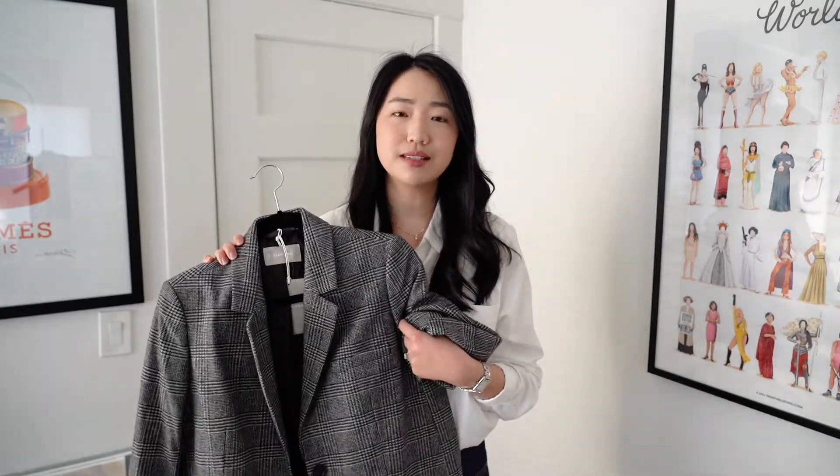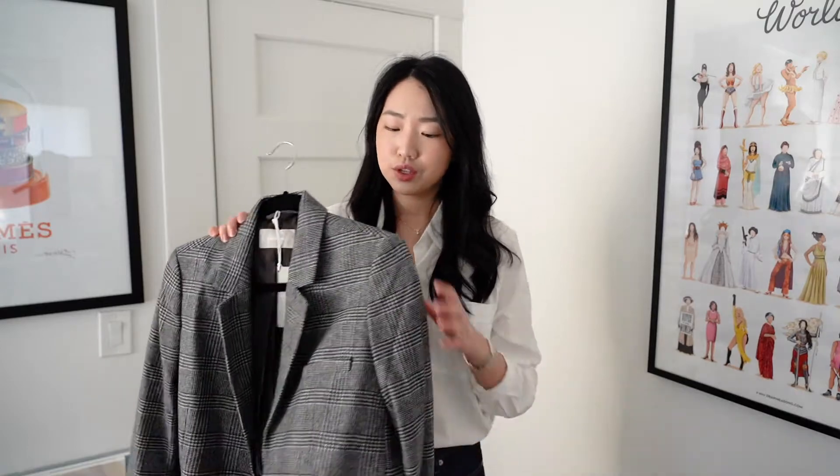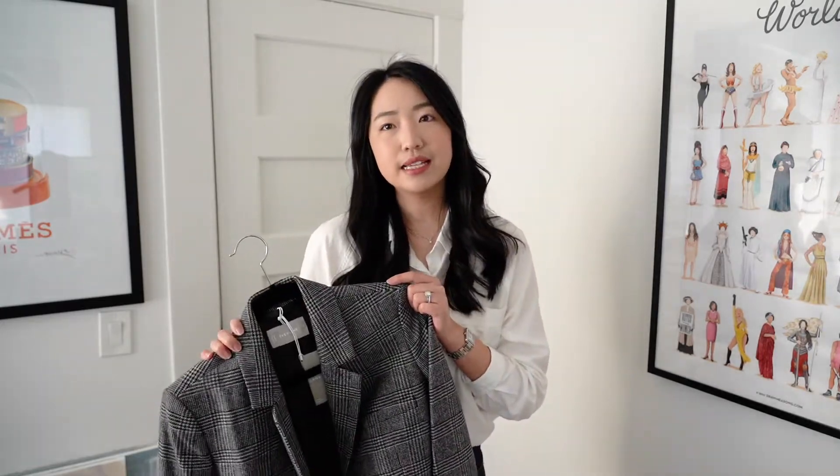Oversized blazers are a staple because they fit any body type and elevate any outfit. If you have a casual outfit, just throw this on to make it a little more polished. With a white button-up underneath, roll up the sleeves and it's slightly put-together but still casual. I think everybody should have a slightly fun blazer they don't mind playing around with to dress up their whole look.